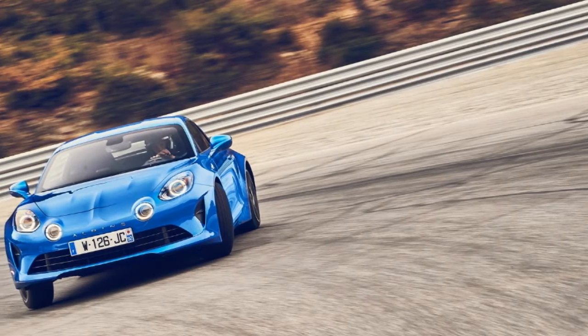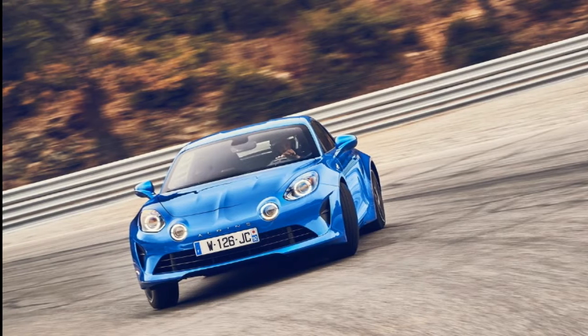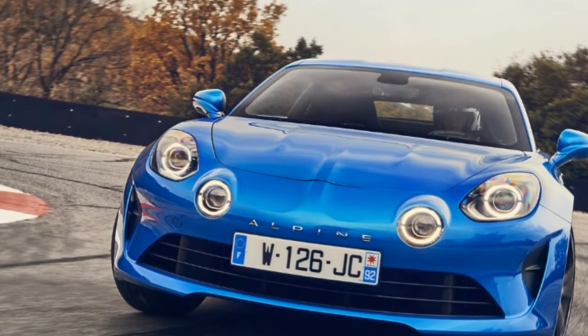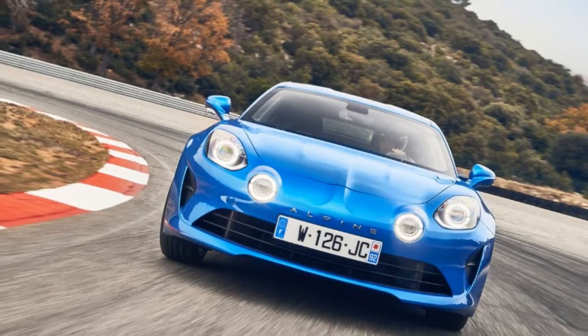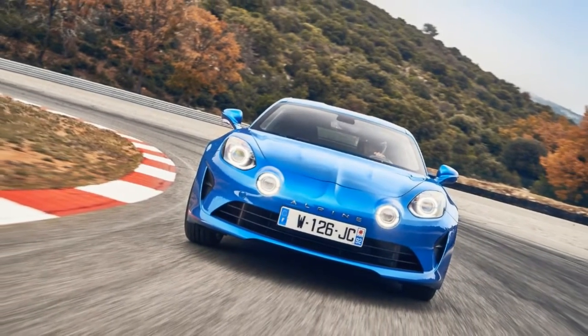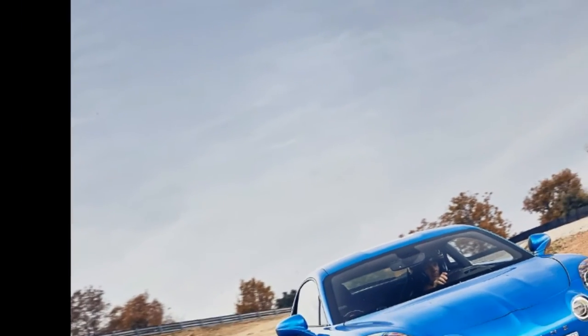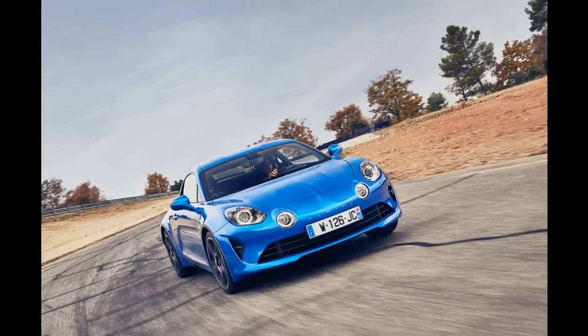Like all Alpine models, the new A110 is rear-wheel drive, and it channels the output to the wheels through a 7-speed dual-clutch automatic transmission. Drivers will be able to choose between one of three modes — called Normal, Sport, and Track — which adapt the entire car according to the selected setting.